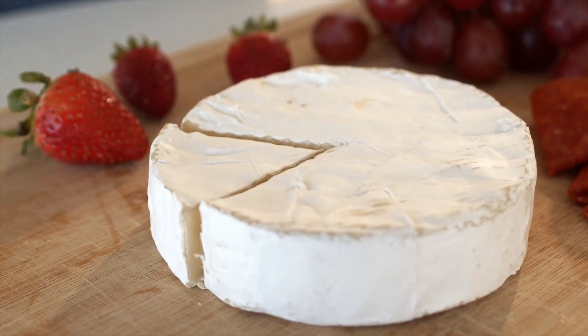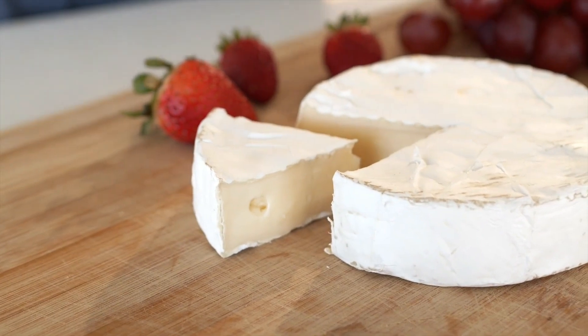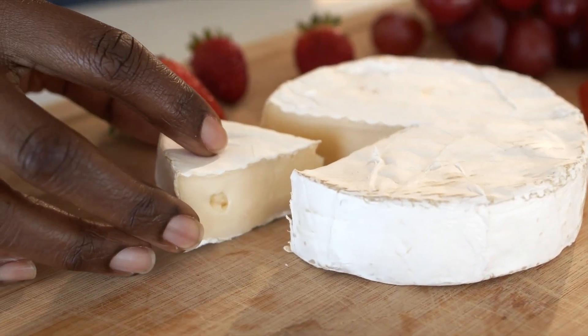We'll discuss a variety of gourmet cheeses that can elevate the flavor profile of grilled cheese sandwiches. From creamy brie and tangy blue cheese to aged cheddar and smoky gouda, explore the unique characteristics of each cheese and how they complement different fillings.